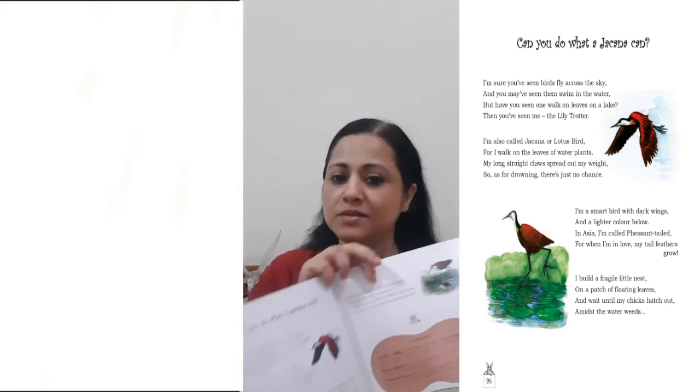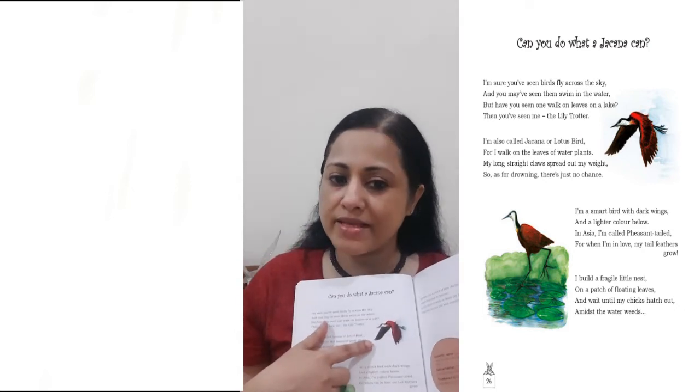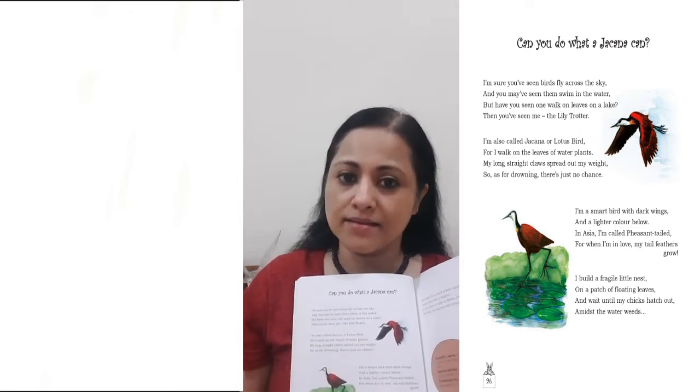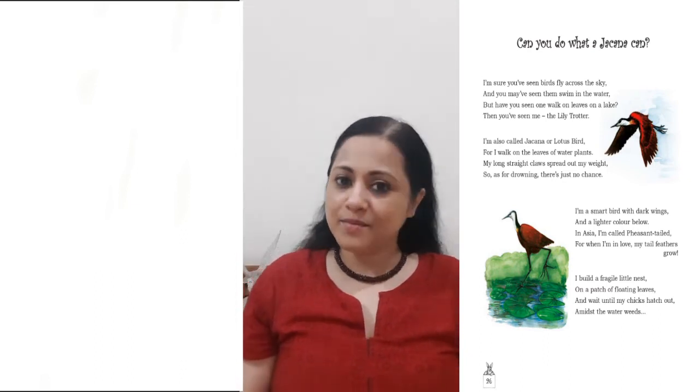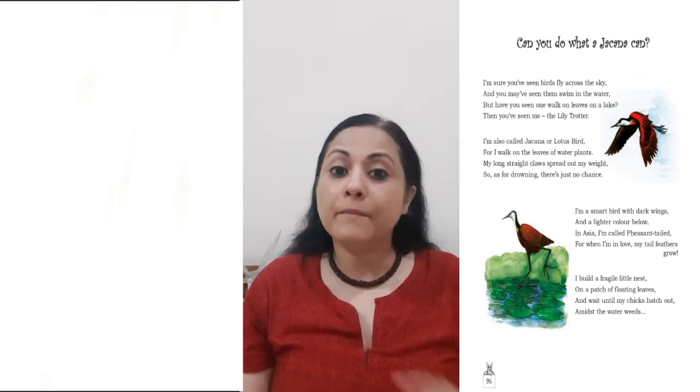I'm a smart bird with dark wings and a lighter colour below. In Asia, I'm called pheasant-tailed, for when I'm in love, my tail feathers grow.